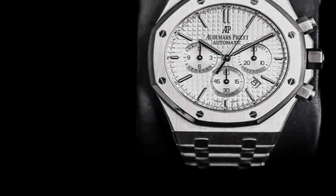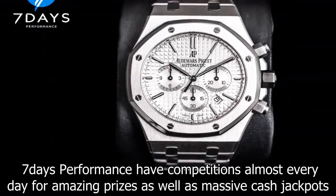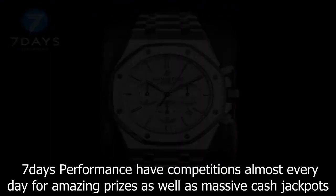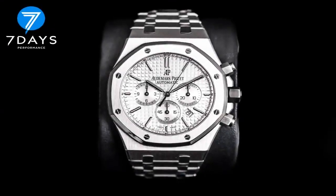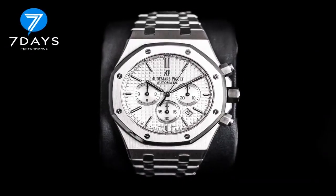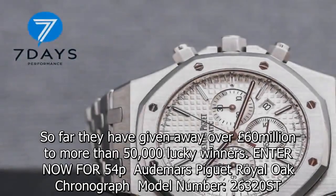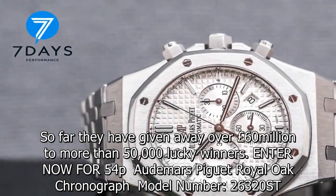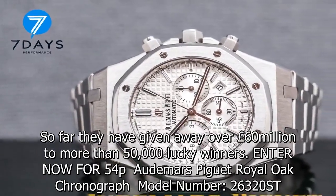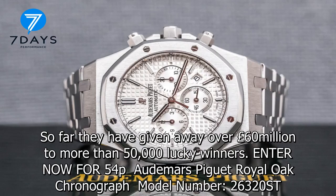Enter now for 54p. Audemars Piguet Royal Oak Chronograph, model number 26320ST.U.1220ST.02, original box plus papers, age 2017, case size 41mm, movement self-winding, dial type silver-toned dial with grande tapisserie pattern, white gold applied hour markers and Royal Oak hands with luminescent coating.